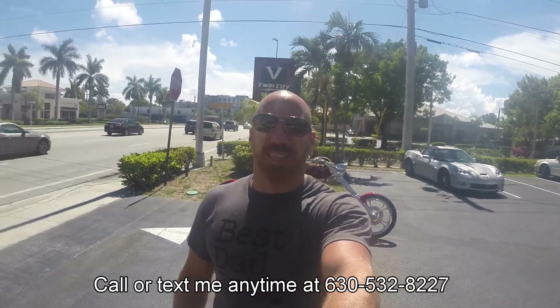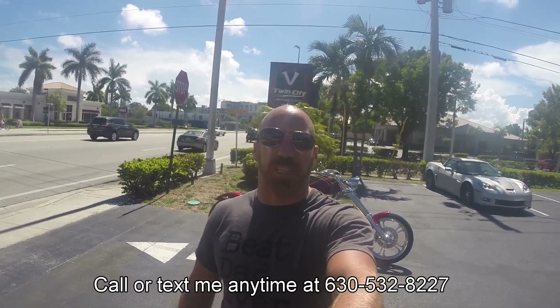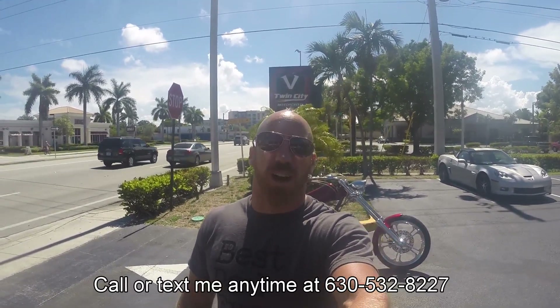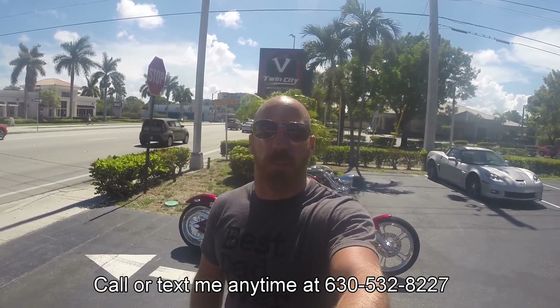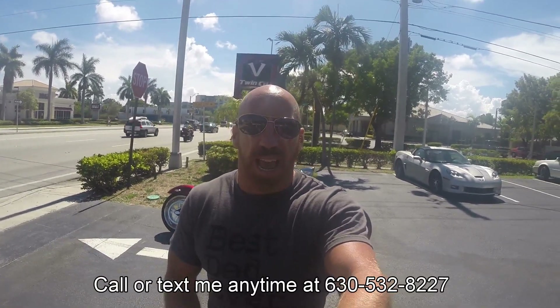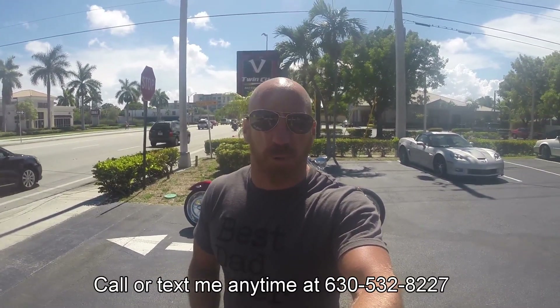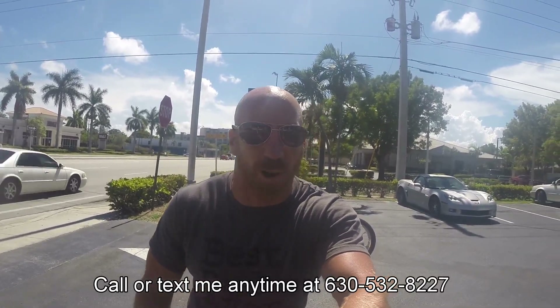Yeah buddy! What's up E-Bears? It's E-Bay Jake and we're outside the world-famous V-Twin City in beautiful Fort Lauderdale, Florida. Yeah buddy, you've been hunting down a chopper but you haven't found the right bike in the right condition and most importantly at the right price — well boy do I got the bike for you. Check this bad boy out.